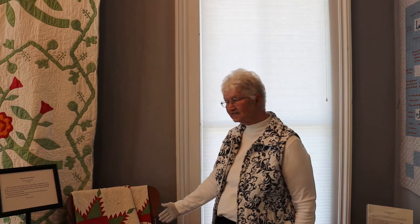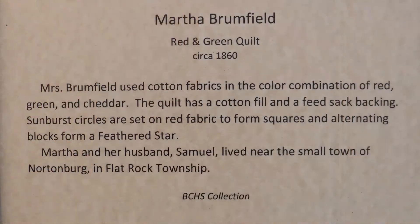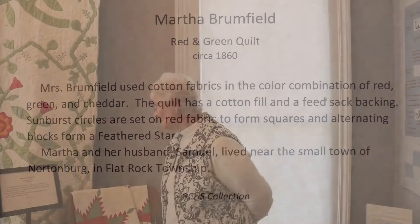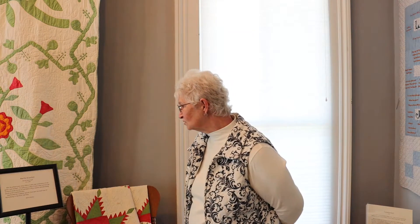Probably made around 1860, these color combinations were popular from about 1830 and still remain popular today, but the highlight of that color and that type of quilt was from around the 1860s to the 1870s or 80s. This particular one was made by Martha Brumfield, circa 1860. She used all cotton fabrics, which were available. It has a cotton batting on the inside and a feed sack type backing on the outside. Martha and her husband Samuel lived in Nortonburg in Flat Rock Township here in Bartholomew County.